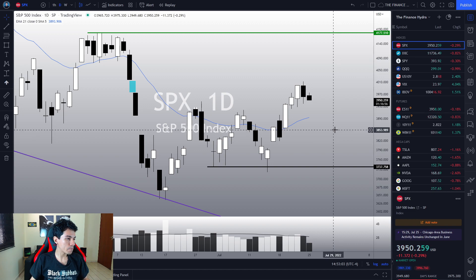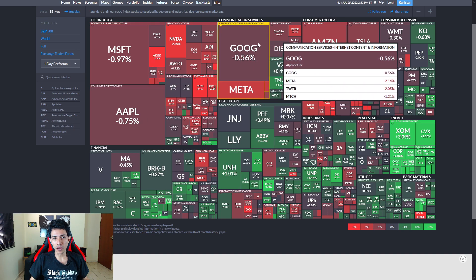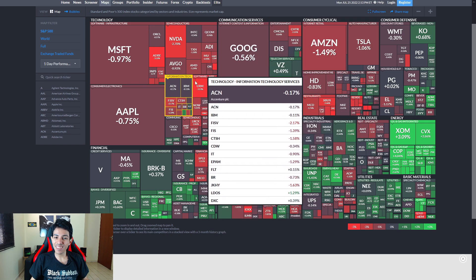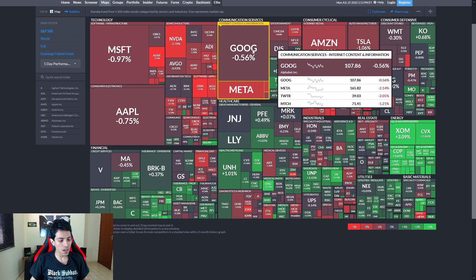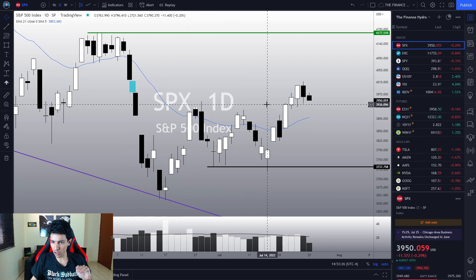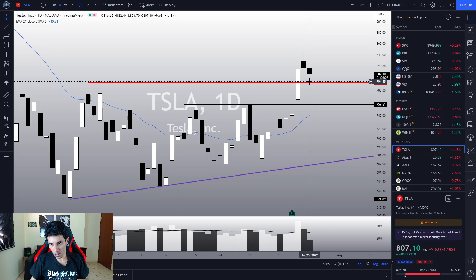It feels like the US market is just fine, so why is the S&P dropping? Probably because of a few companies: Apple, Microsoft, Google, Amazon, Tesla, Meta, and the semiconductor and tech sectors. These companies are dragging down the index, but most sectors are doing just fine. This is why we see the S&P stabilizing today, while Tesla is triggering a top sign along with the NASDAQ.